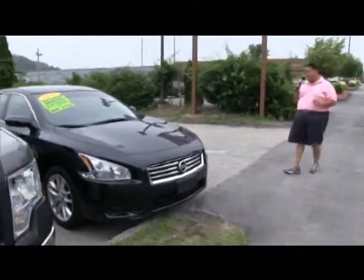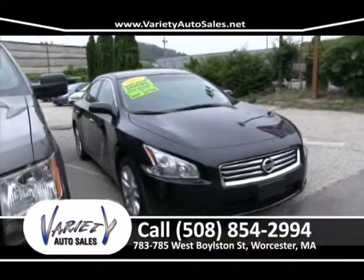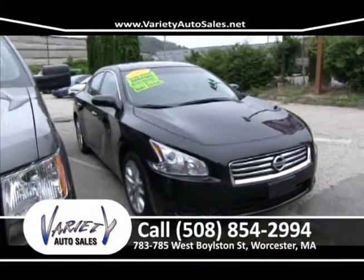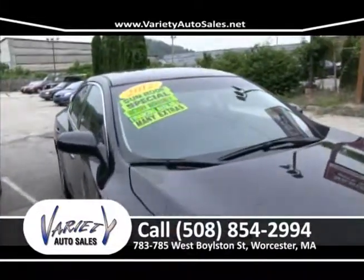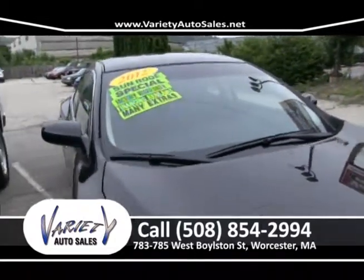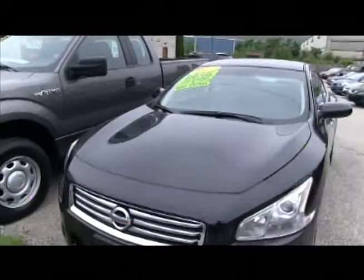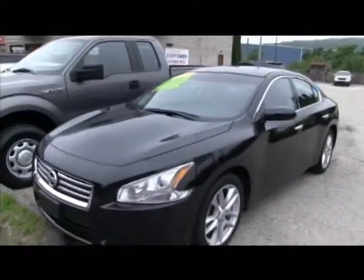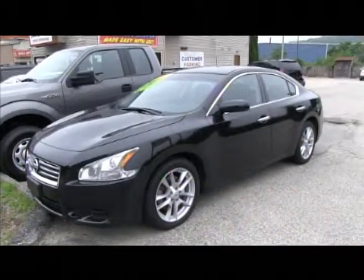How about a 2013 Nissan Maxima? What a beauty — it's a four-door, one-owner, right from Nissan, off-lease, with the remainder of the factory warranty. It's got a power slider, black in color, and it's thousands and thousands of dollars under book value. We will get you approved. Come on down, take it for a test drive. 508-854-2994, Variety Auto Sales.